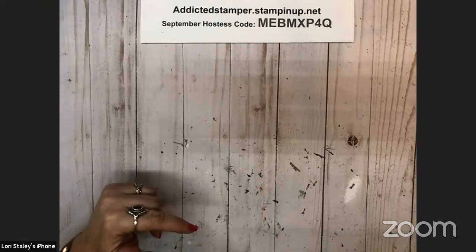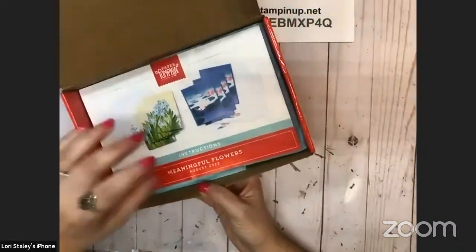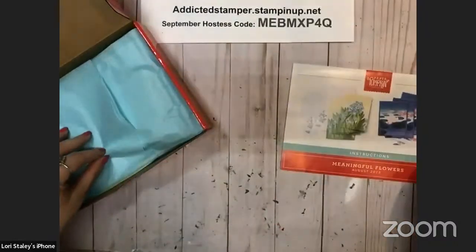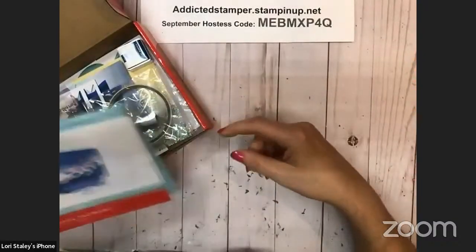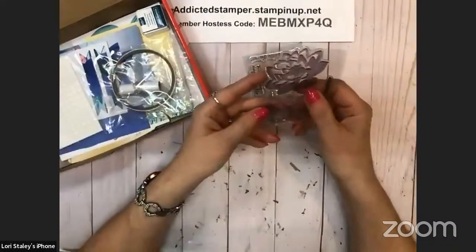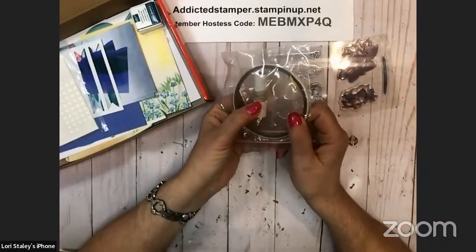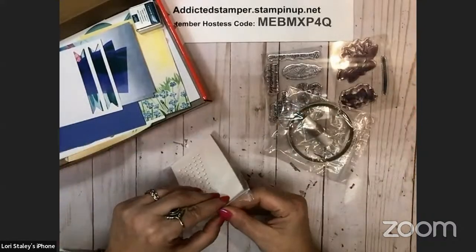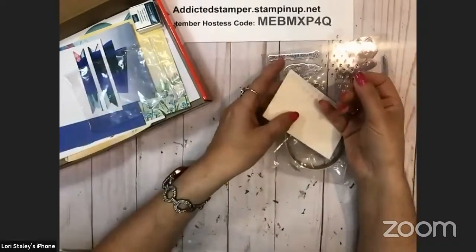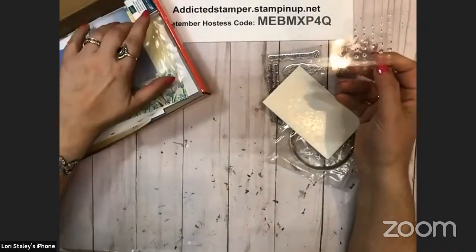Tonight we are going to play with August Paper Pumpkin — the Meaningful Flowers Kit. This one gave you enough supplies to make four of each of two different card designs. It came with pretty blue tissue paper, an exclusive little stamp set, and a bonus stamp set with really pretty flowers with a stem. It also came with some tear and tape, linen thread, a half sheet of dimensionals, and cute little clear embellishments in two sizes.